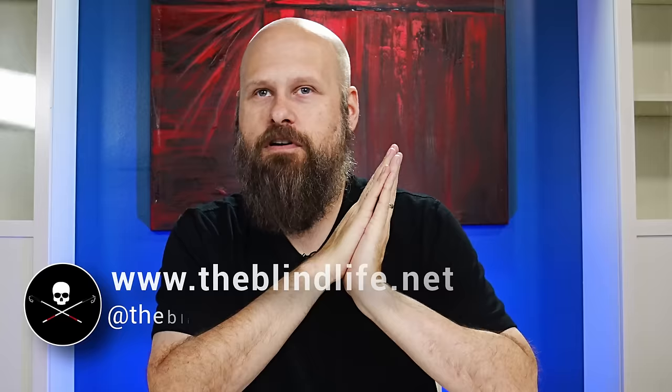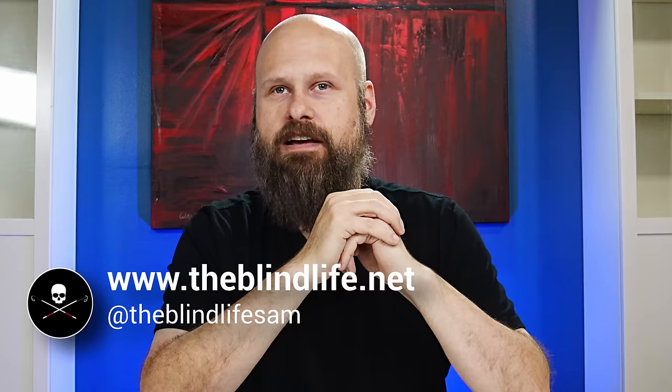Okay guys, so that was a look at the Real Sam Pocket. If you have questions or you're looking for more information, I will have contact links in the description down below. And while you're down there, if you have any questions for me, please leave those in the comments. You can always reach me at theblindlife.net and on all of my other social media platforms — all those links will be down in the description below.